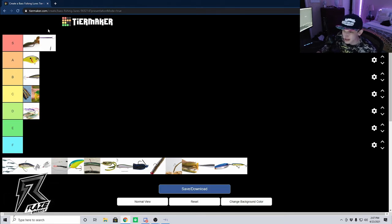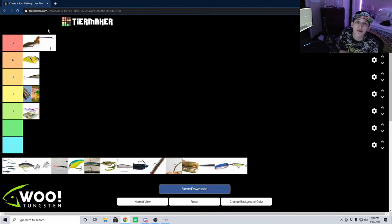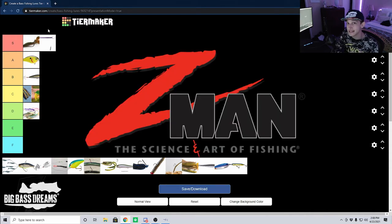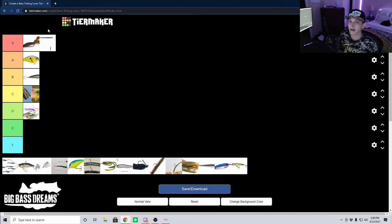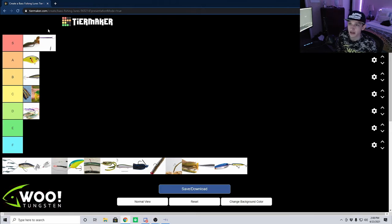Let's stick with the finesse baits and talk about the Ned rig. The Ned rig is something near and dear to my heart as well. The company that started this is Z-Man — they started out the idea of the Ned rig. It's a very simple system: literally just a mushroom style jig head with a simple J hook, with a three to five inch bait on the back — anything from a worm to a crawdad to a little swimbait.